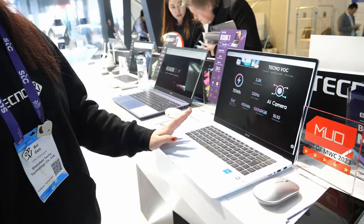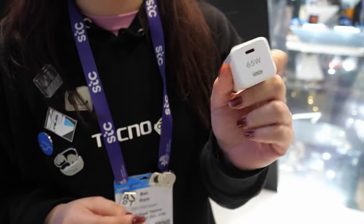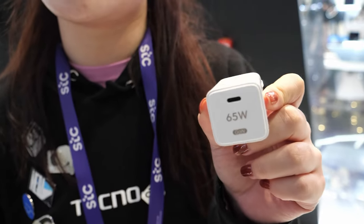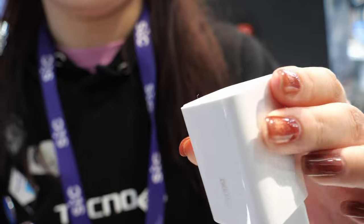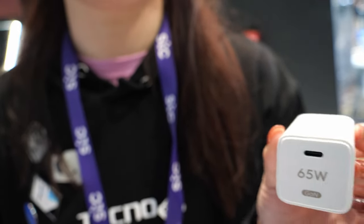One thing that's very impressive is this charger — it's very small. It's 65 watts with a GaN charger. It's the fastest and the smallest charger in the laptop series. And it will not overheat. It's good quality and it's safe — 65 watts.